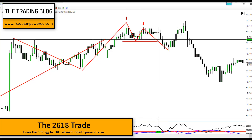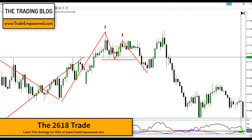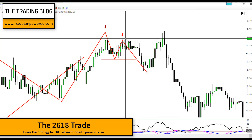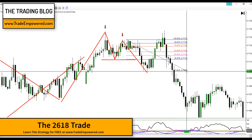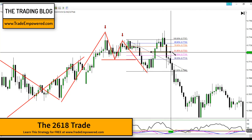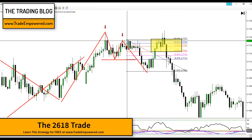When price action does this, we apply a technique called the 2618. We take our Fibonacci retracement tool and measure from the swing high to the swing low of that last top, then look in the range from the 61.8% retracement back up to the top as our kill zone — our potential reversal zone — the area in which we're looking to get short on price action.